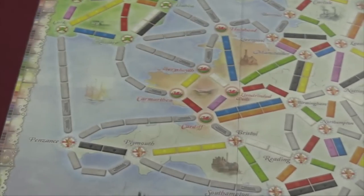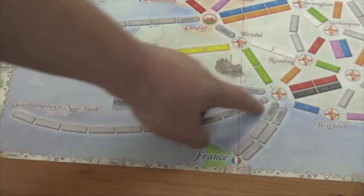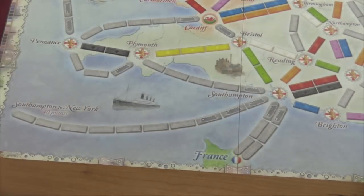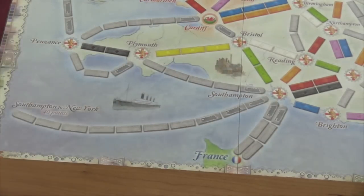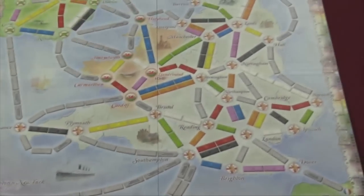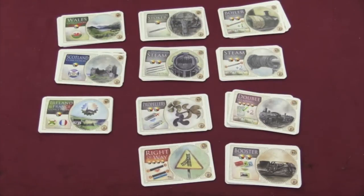The only rule-breaking exception is that you are allowed to build the huge route down here, which requires 10 segments, three of which must be wild — and it's worth 40 points. But to do everything else, you're going to need technology. At the beginning of your turn, you can discard wilds or groups of four cards — which become a wild — to take technologies. When you have a technology in front of you, it opens up new things you can do on the board.